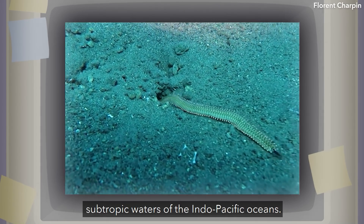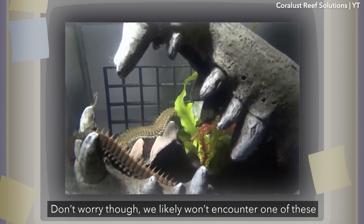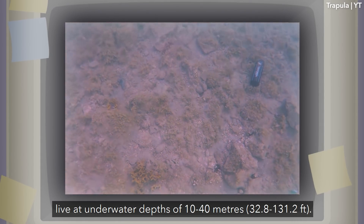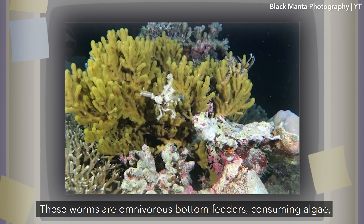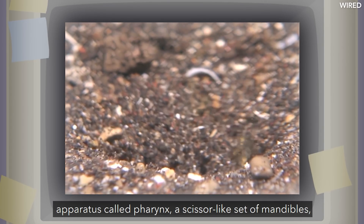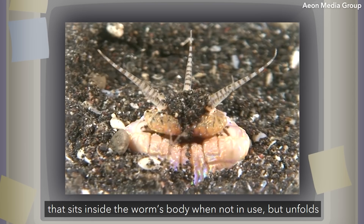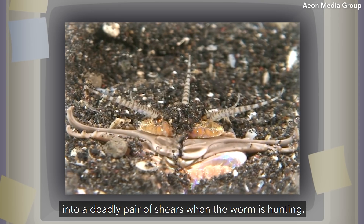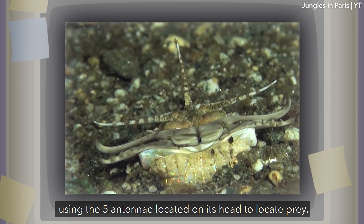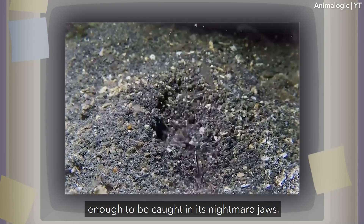The Bobbitt worm is endemic to tropic and subtropic waters of the Indo-Pacific Oceans. We likely won't encounter one since they're primarily nocturnal and live at underwater depths of 10 to 40 meters. These worms are omnivorous bottom feeders, consuming algae, seaweed, other worms, and fish, which they catch using an apparatus called a pharynx — a scissor-like set of mandibles that sits inside the worm's body when not in use, but unfolds into a deadly pair of shears when hunting. It waits in sediment along the ocean floor, using five antennae on its head to locate prey, and can attack at a speed of 20 feet per second, carrying back whatever creature is unlucky enough to be caught in its nightmare jaws.